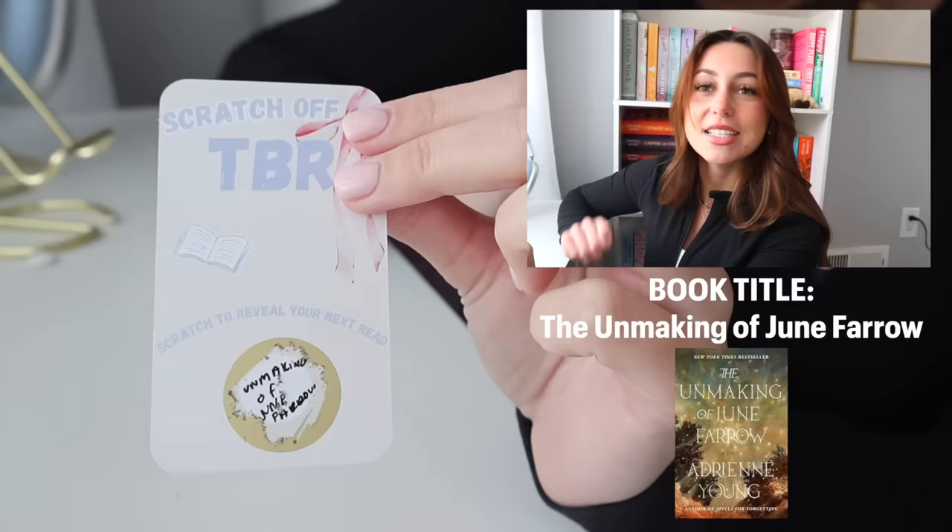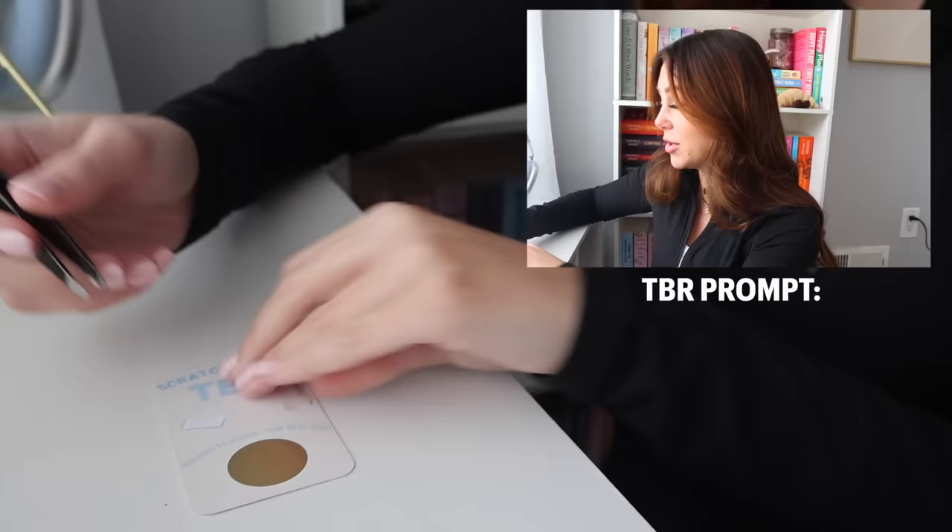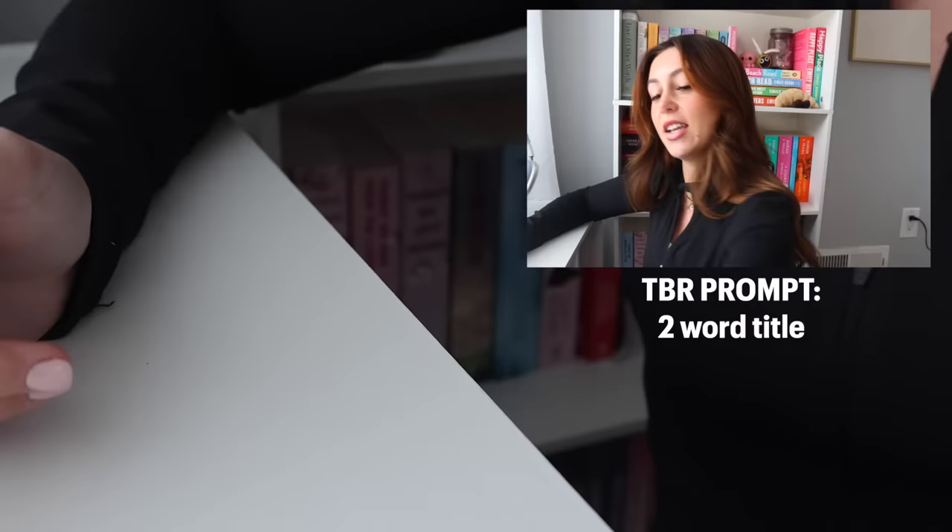Next is a prompt. A two-word title — that's exciting. I don't really know why I said that — I don't really know what book I would choose.